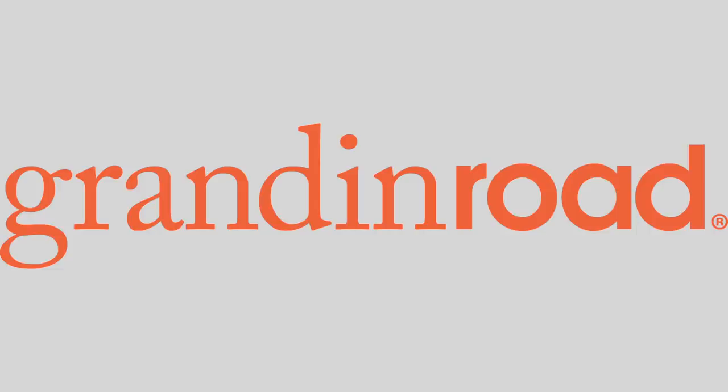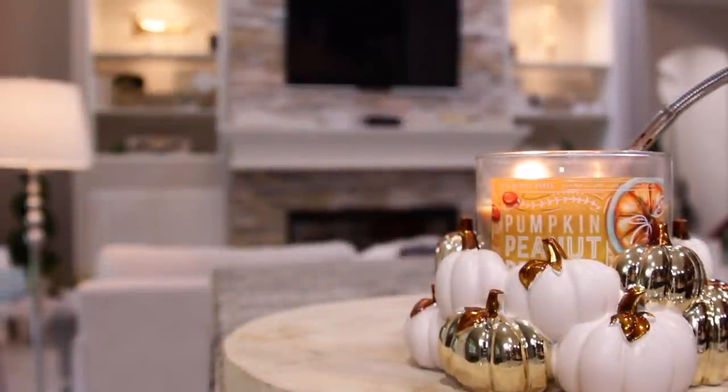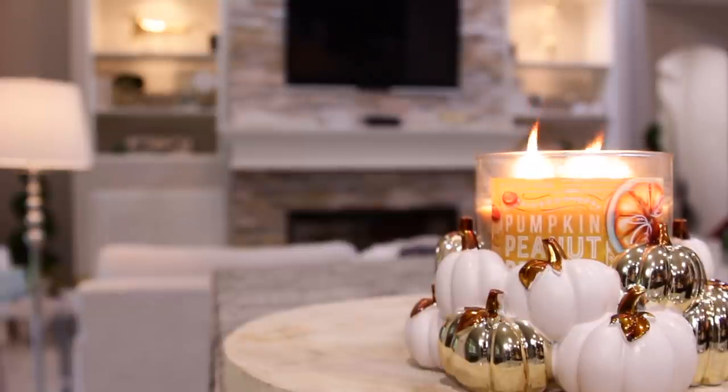Hey everyone and welcome back to the Millionaire House. This video is brought to you by Grandin Road. It's no secret I love fall — it's been my favorite time of year for as long as I can remember. And today I've partnered with Grandin Road to show you some beautiful new products they have available this season. I hope you enjoy this video.